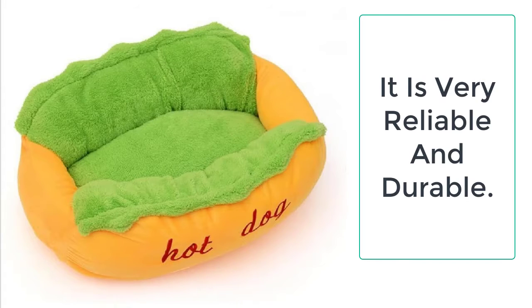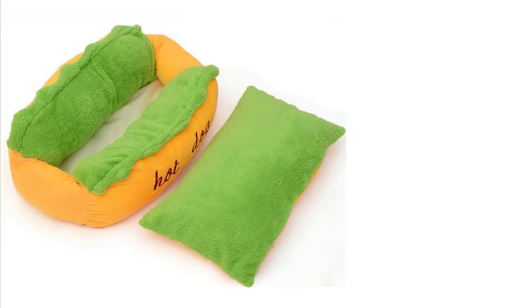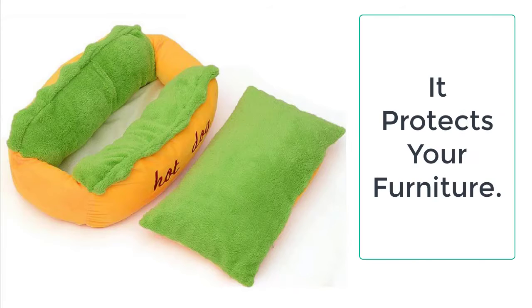These hot dog beds are very easy to clean — they support both machine wash and hand wash. Please take care not to add bleach or other harmful products that may damage the bed. This hot dog bed is very durable, long lasting, and very lightweight.